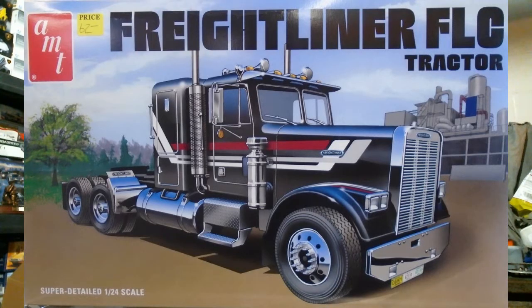We have a few releases domestically from Round Two — the last two of the January recovery kits, which are the Italeri reboxes of the trucks. First up is the AMT Freightliner FLC tractor. This is one of the oddball trucks that Italeri did of American trucks.